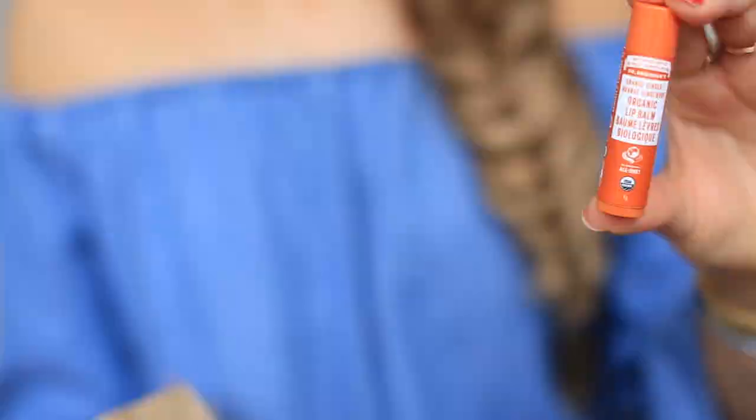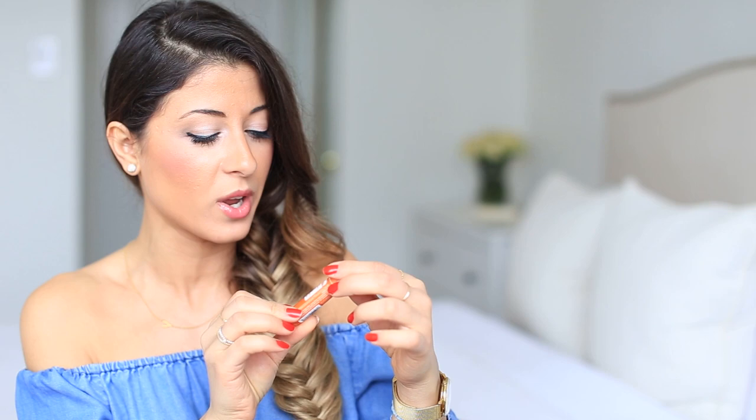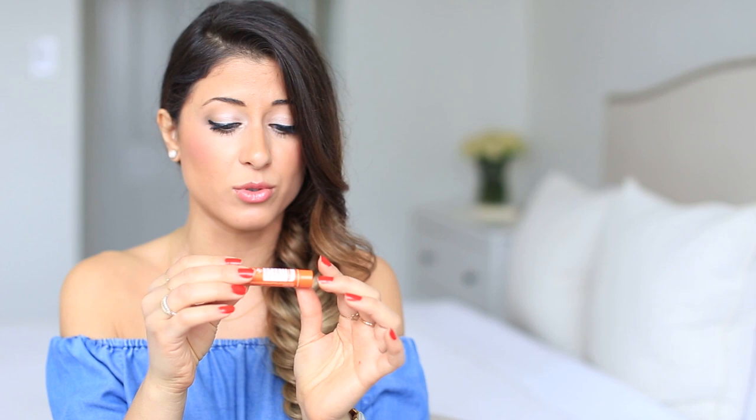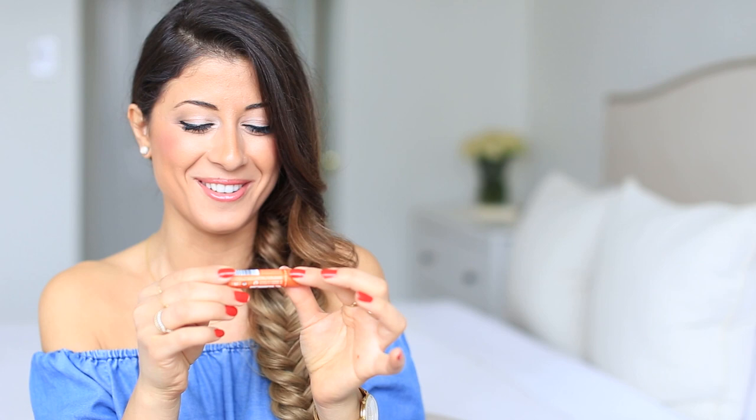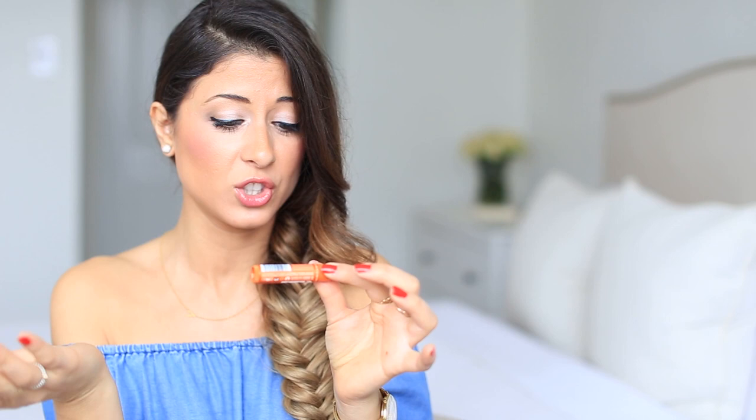Next beauty product is this lip balm. I've featured EOS lip balm in my favorites before, but a lot of you sent me articles and horror stories about EOS, so I decided to buy something more natural that doesn't test on animals. This one is actually from Dr. Bronner — I didn't even know they made lip balms! Looking at the ingredients: avocado oil, beeswax, jojoba oil, hemp seed oil, orange peel, ginger root oil, and tocopherol. It's only about seven or eight ingredients, really cute, and smells really nice.